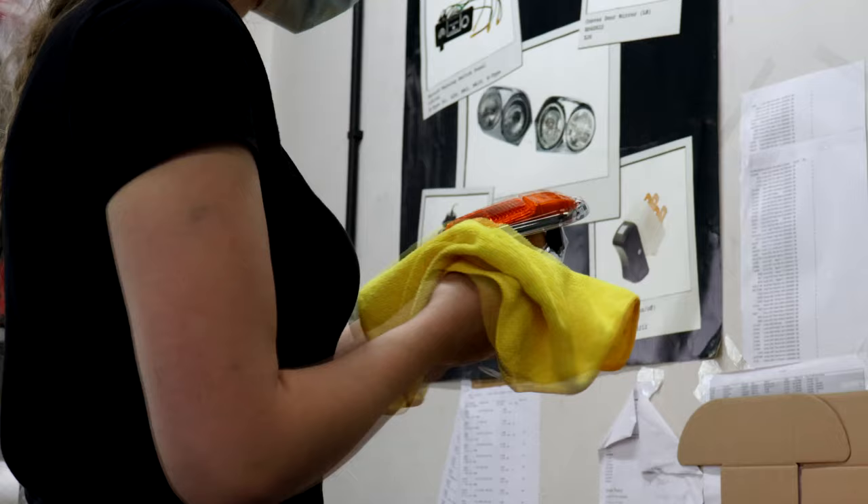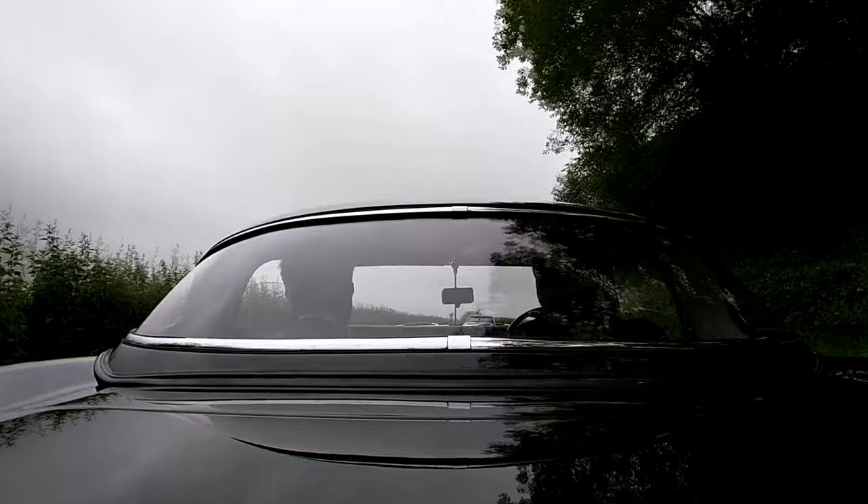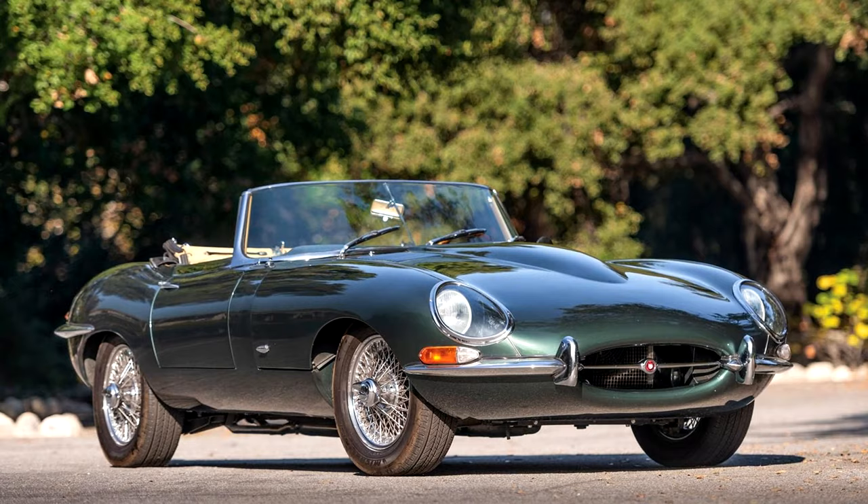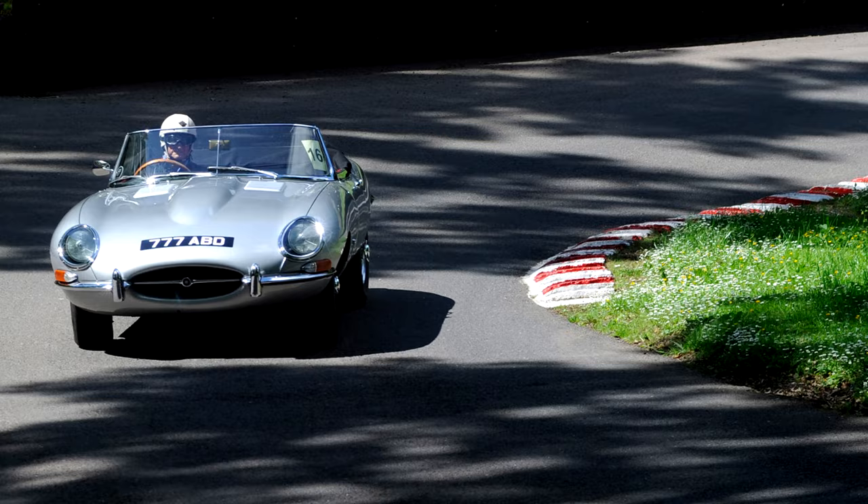A typical E-Type owner — a lot of them aren't trailer queens; they are cars that people want to use for rallies and events. I would like to say that's the case, though it's probably less so if you're looking at the really early cars — the flat floor, external bonnet lock cars — those are probably a little bit more looked after. Although when I was at E-Type 60 a couple of weeks ago, there was a guy with an outside bonnet lock 3.8 that was driving up the hill climb.